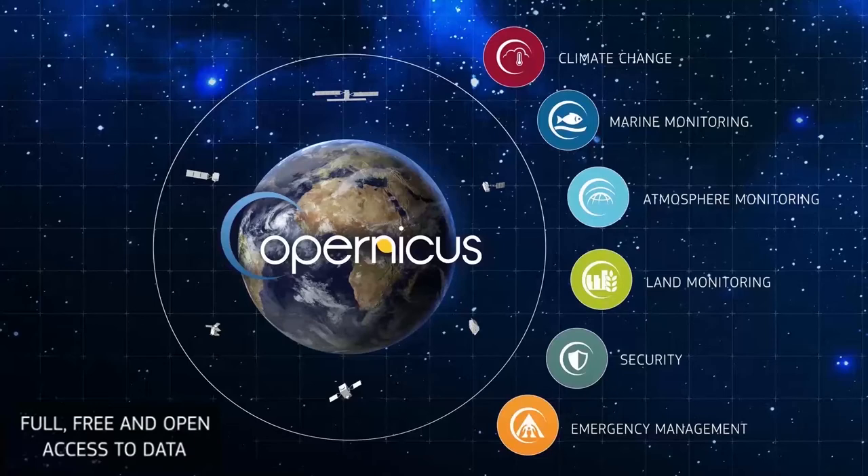The Copernicus programme is the most ambitious Earth observation programme to date. Copernicus delivers operational data by observing our environment, primarily using a suite of satellites called the Sentinels. It collects, stores and analyses data, and provides products and services, and the data is openly and freely available in a wide range of applications.